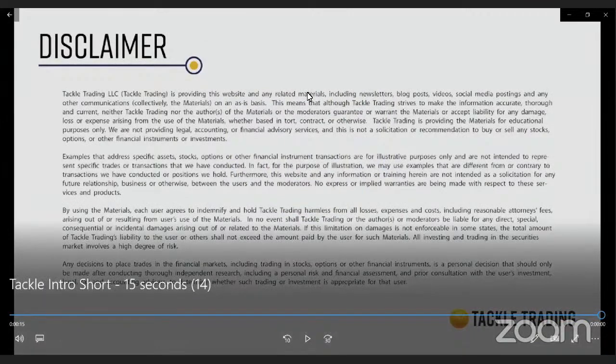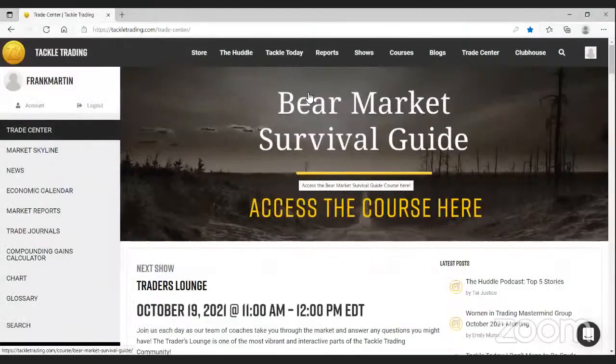Good evening and welcome to tonight's Tackle Trading onboarding webinar. This is Coach Frank. I'll be taking you through the Tackle Trading website this evening, showing you around, hopefully giving you a better idea of who we are and what we do, showing you where you can find things, and helping you get a better idea of what our schedule looks like for our pro members. So without further ado, let's dive right in.